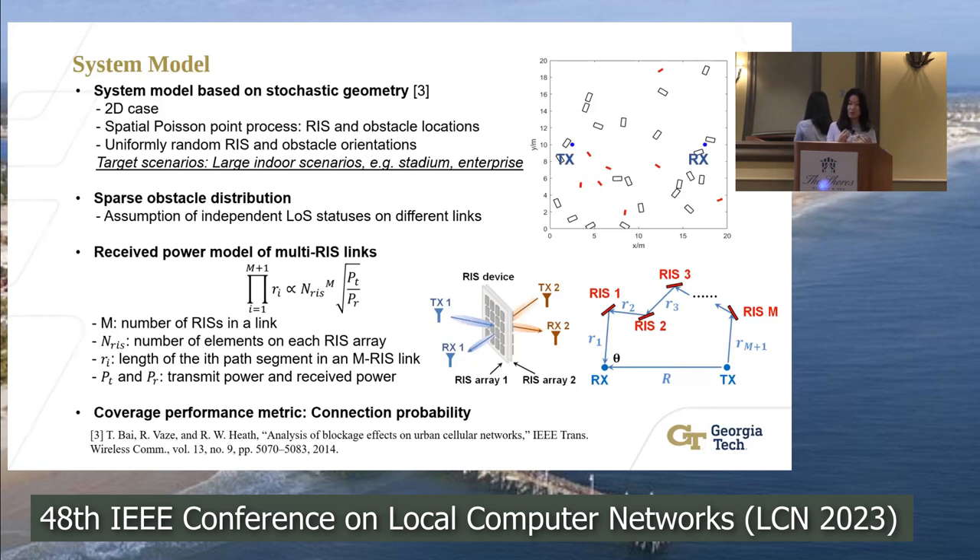Now I will introduce the system model used in our analysis. We built our system model based on stochastic geometry, which is a widely used tool for analytical network performance analysis. Typically, the critical network components are modeled as spatial point processes. We assume that the RIS locations and obstacle locations are modeled as two independent spatial point processes.